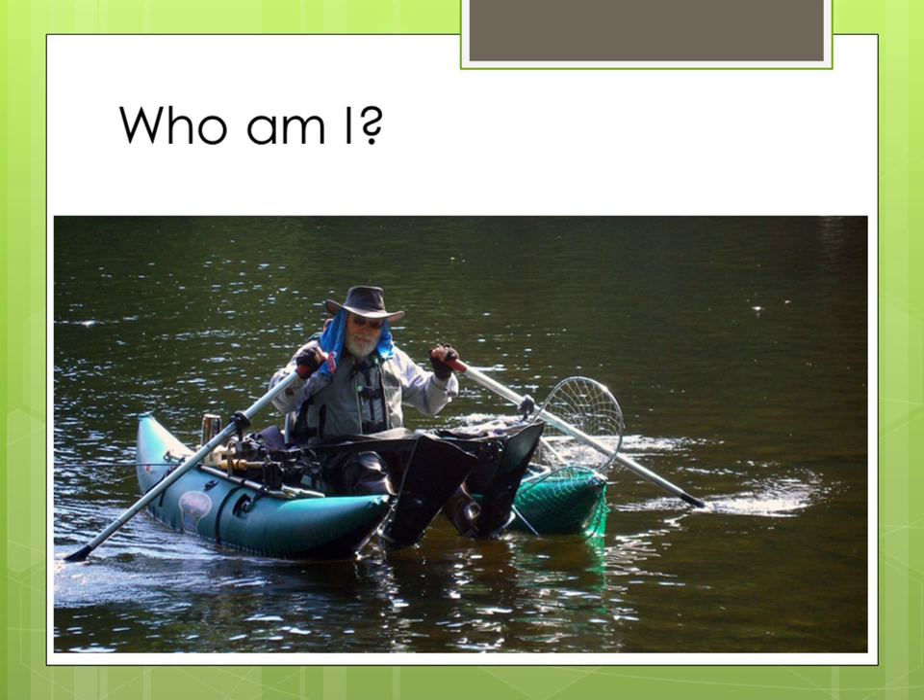I am no expert, just a guy like you who loves to go fishing a couple times a month and likes to catch and release at least 50 to 70 fish per trip.